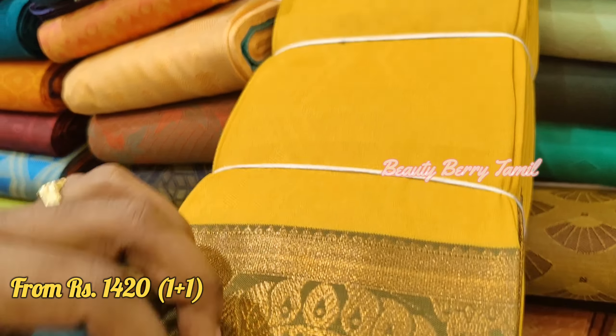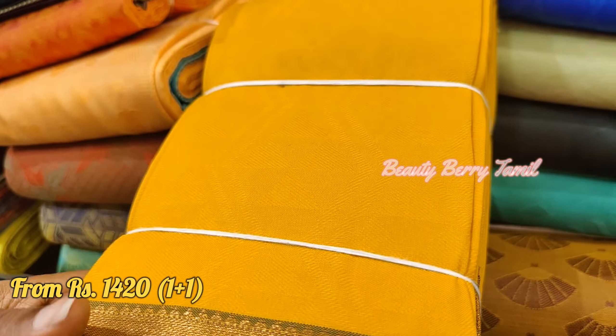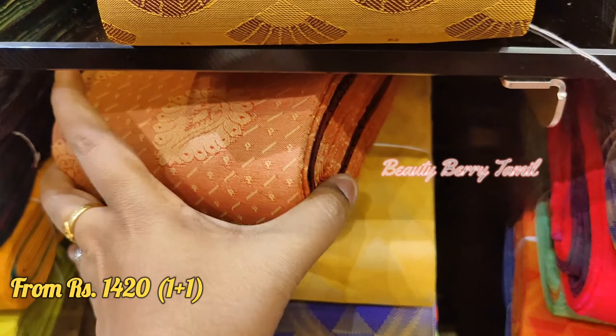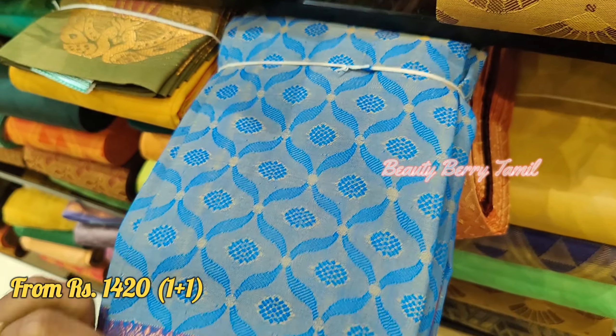This is the color combination of the body of the saree. The body of the saree is full of embossed design. This is the contrast color combination in the same color.